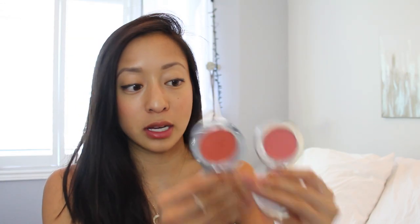Talking about the cream blushes in general — for the first while I was applying them with my fingers and it worked, but I feel like your skin grabs more product that way. You end up dabbing on a heavy spot and you really have to blend it out, which I found difficult. So I'm not a huge fan of applying cream blushes with fingers.